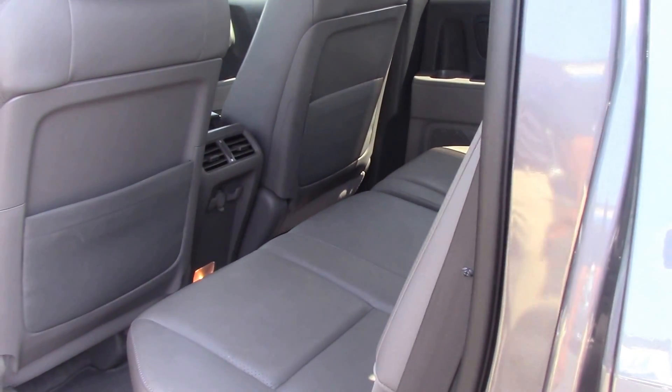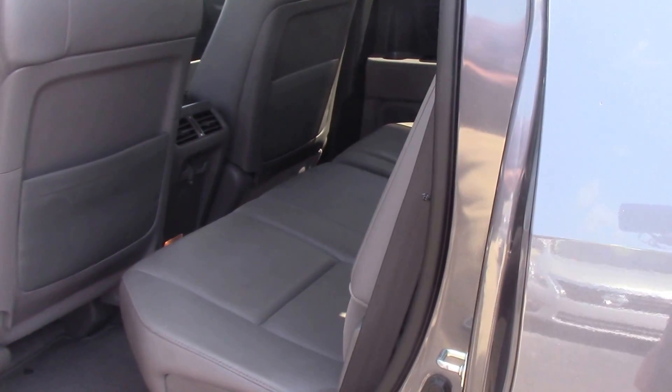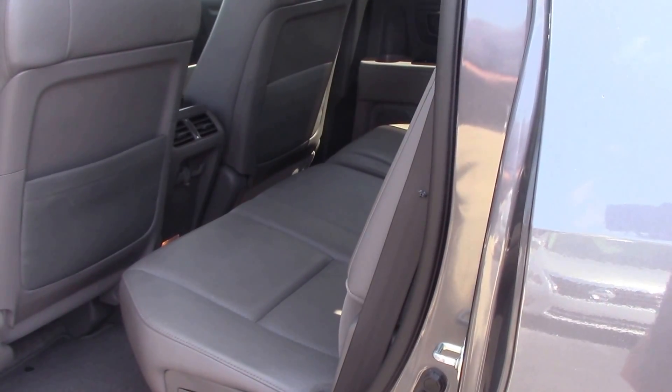This is a very rare car. You don't see too many Honda Ridgelines out on the market, so you need to jump on this one quick.